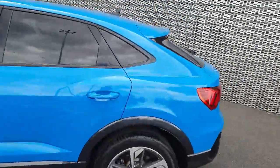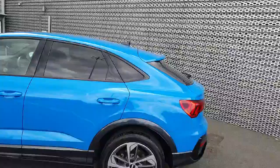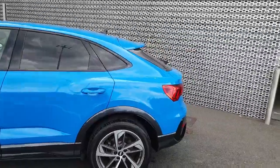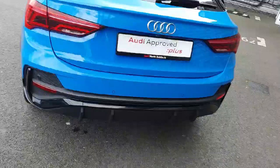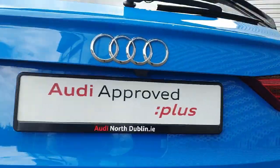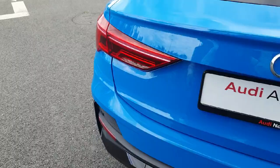This is also the sportback model, so not only does it give this beautiful sporty side profile, it also aids in fuel efficiency and enhances performance. At the back we have the rear parking sensors and tucked away nicely we also have the rear reversing camera. It also comes with the dynamic indicator effect.